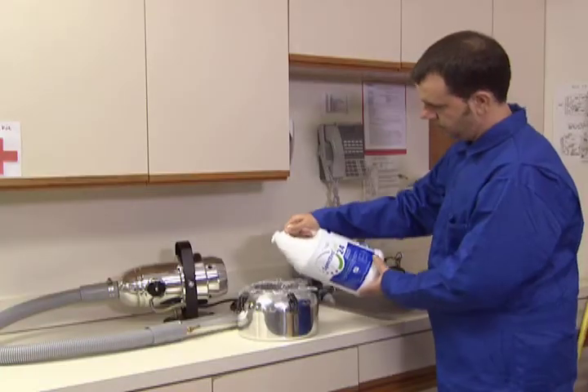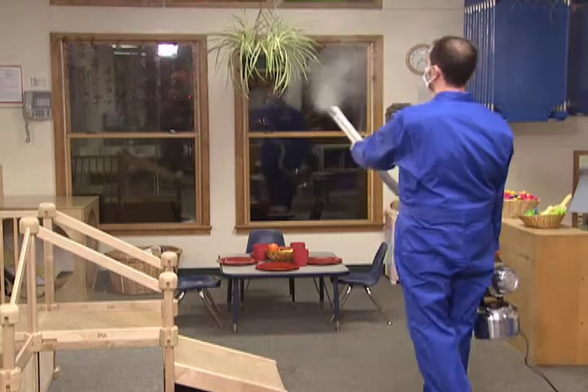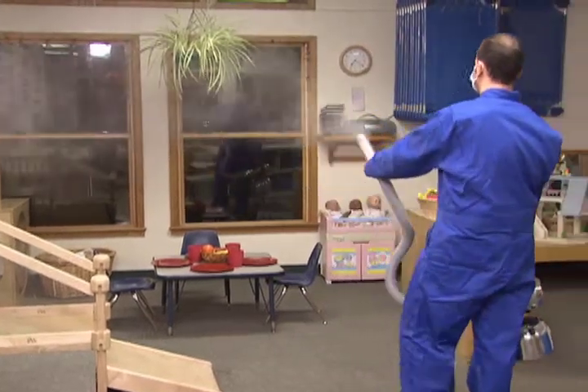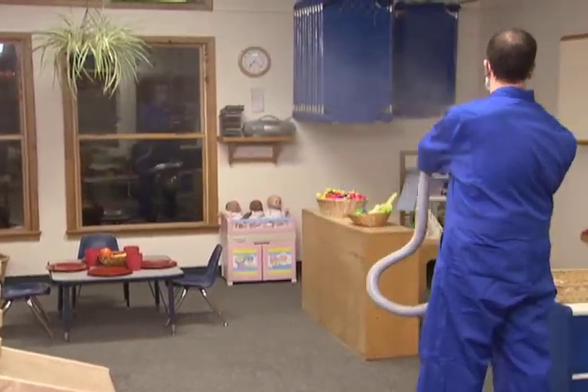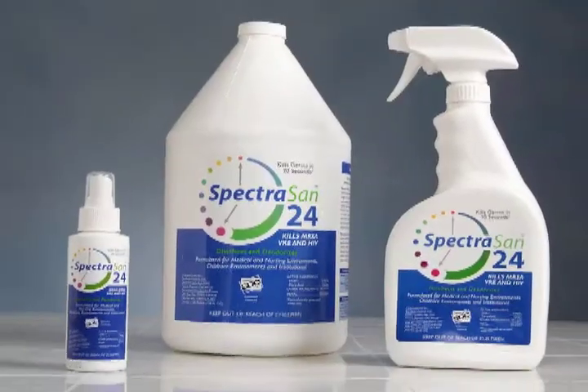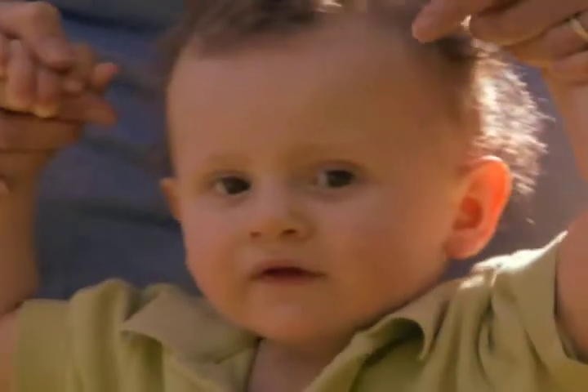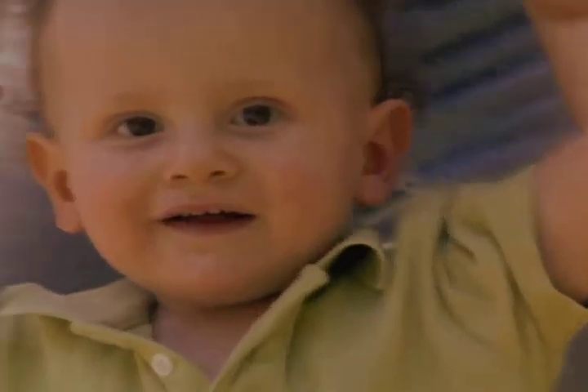A typical spray and wipe technique works well, or an after-hours fogging of the entire facility will do the trick. And just one application of Advanced Spectrasan 24 provides a full 24 hours of long-term protection. Spectrasan 24 is the only disinfectant that can offer all these advantages, and the welfare of our children is too important to take a chance with anything else.